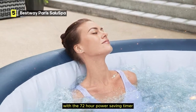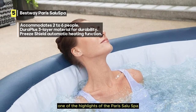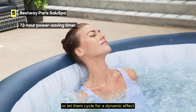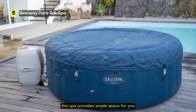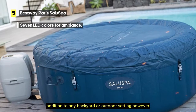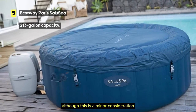With a 72-hour power-saving timer, you have control over the spa's operation, helping you manage energy consumption effectively. One of the highlights is the 7 different LED colors that enhance your spa experience with beautiful ambience — choose a color to suit your mood or let them cycle for a dynamic effect. With a generous 213-gallon capacity, this spa provides ample space to relax. Note that the package may not include patches for repairs, so it's advisable to have some on hand.